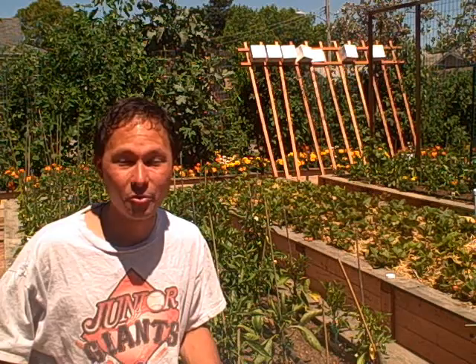This is John Kohler with growingyourgreens.com. Today we have a cool gardening show for you. I've been so busy just doing other things in my life, haven't been able to make as many garden updates and episodes as I'd like, but I'm still here gardening, doing all kinds of projects. I just haven't had time to film them all because I've been so busy planning the health expo that I'm putting on in about 30 days. I also gave a talk last night at Cafe Gratitude in Healdsburg, California. It was an amazing talk, had a bunch of people show up and it was really cool.